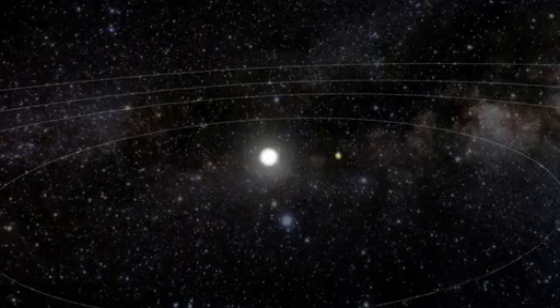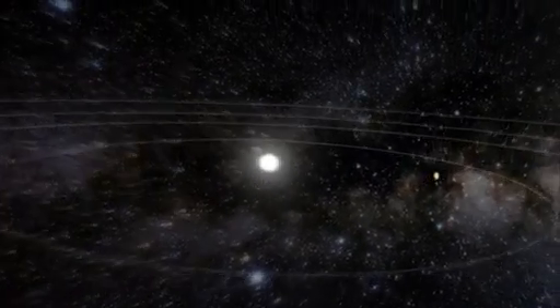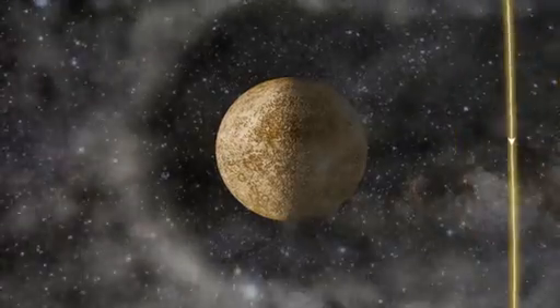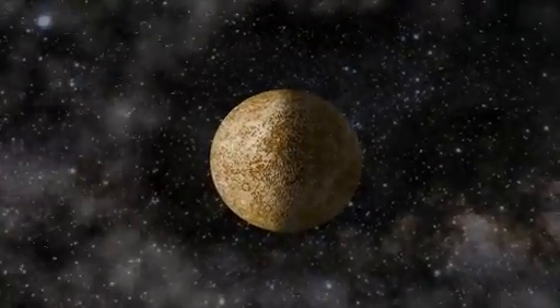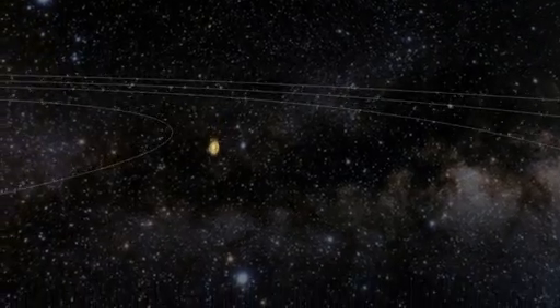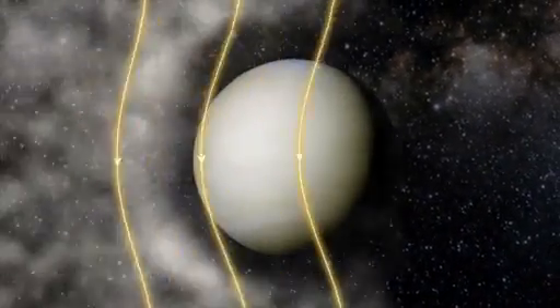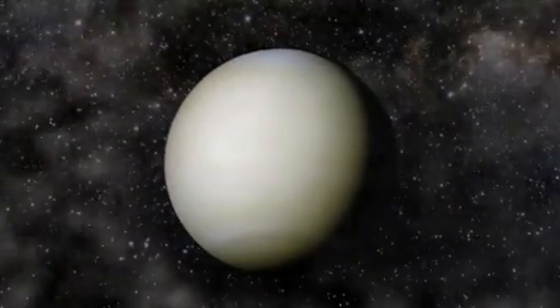The solar storm can reach speeds over 8 million kilometers an hour. After 6 hours, it blows past the planet Mercury. After 12 hours, the planet Venus. And after 18 hours, the solar storm reaches Earth.